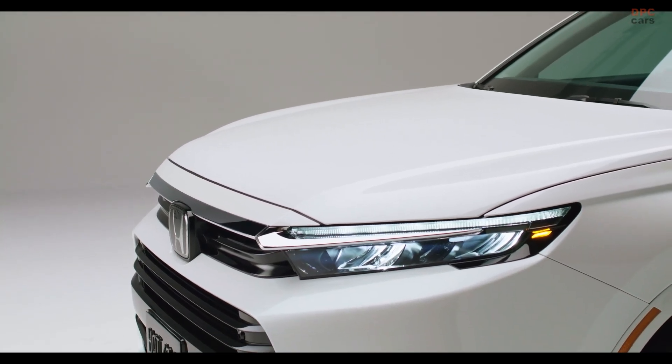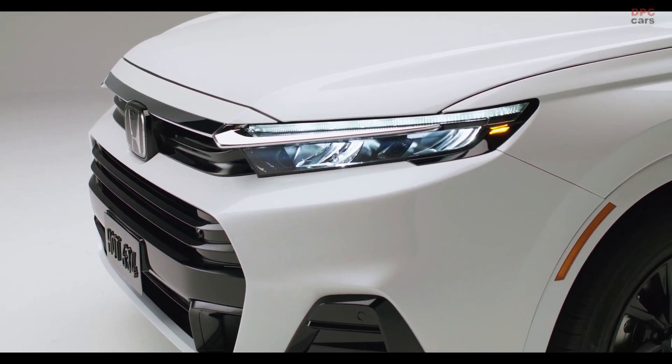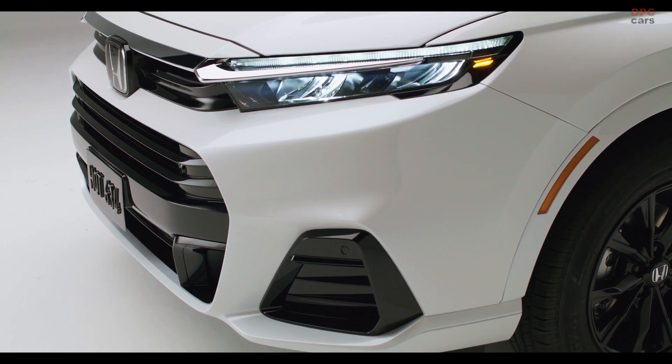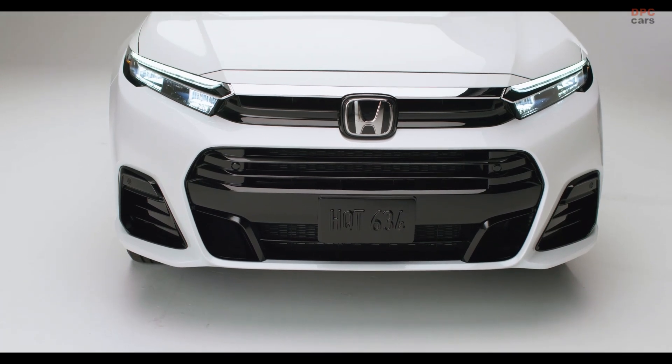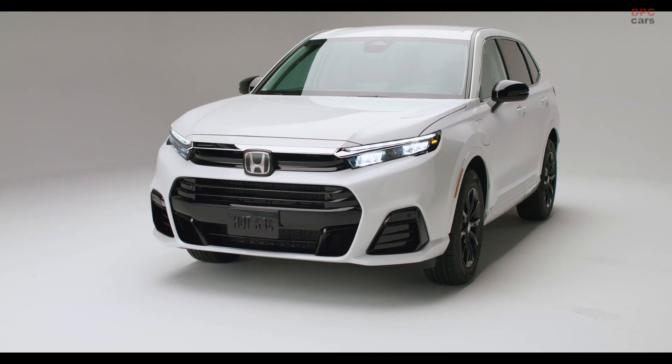The vehicle houses a hydrogen gas tank capable of holding 4.3 kilograms, supporting an EPA-certified travel range of 270 miles. Additionally, it features a 17.7 kilowatt-hour battery pack estimated to offer an electric range of 29 miles.